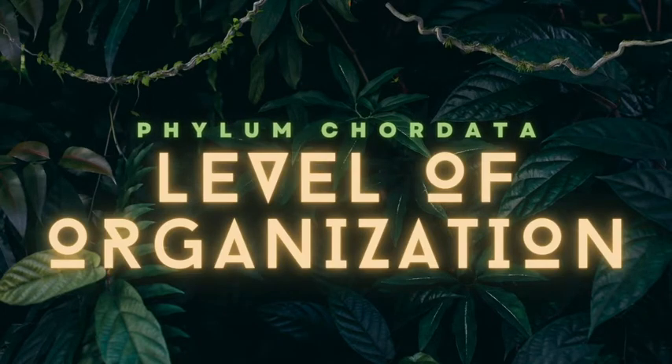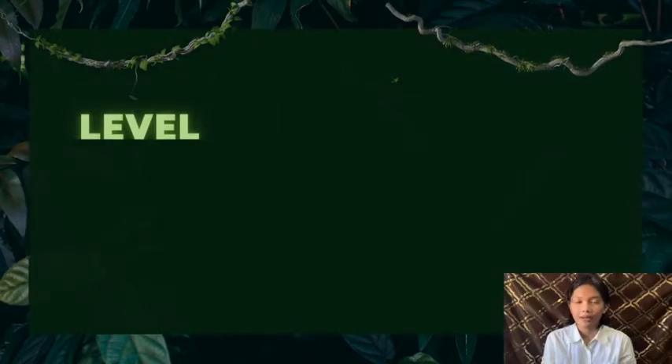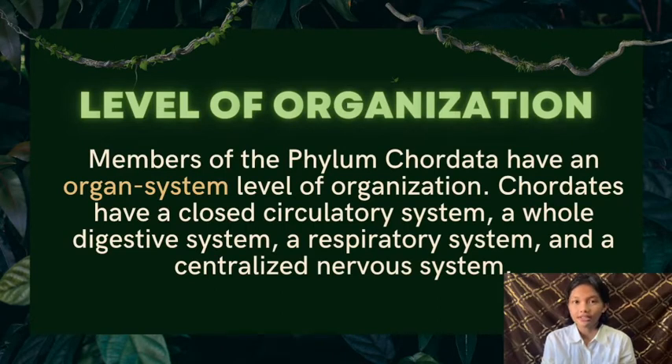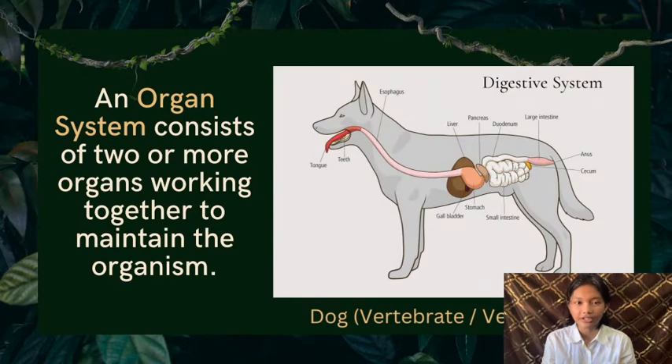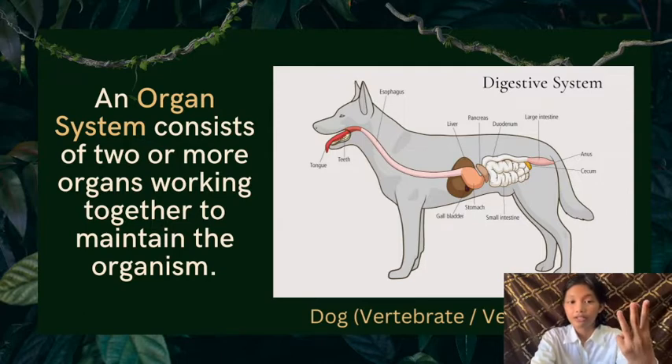We will discuss the level of organization of the phylum Chordata. Members of the phylum Chordata have an organ system level of organization. Chordates have a closed circulatory system, a whole digestive system, a respiratory system, and a centralized nervous system. An organ system consists of two or more organs working together to maintain the organism. An example is the digestive system of a dog, which belongs to the subphylum Vertebrata. It includes the mouth, esophagus, stomach, small intestine, and large intestine. Organs in the digestive system function collectively to break down food and absorb nutrients.